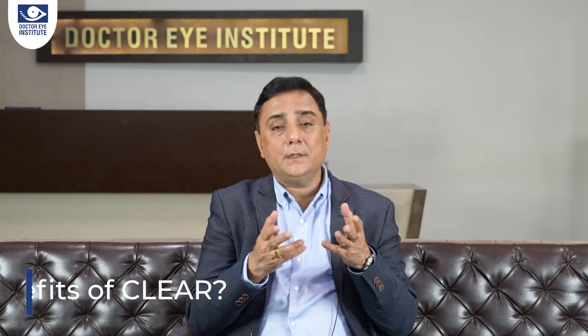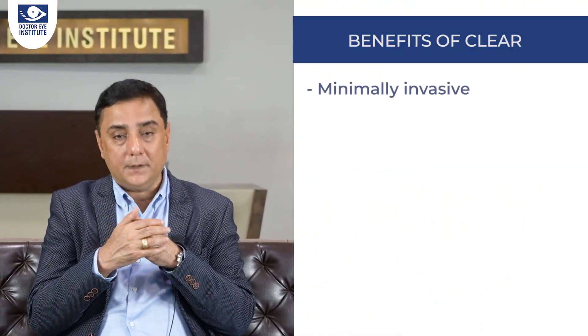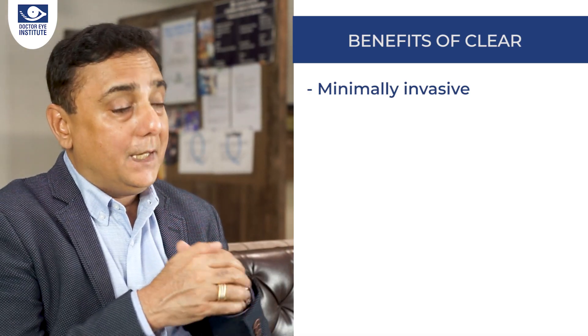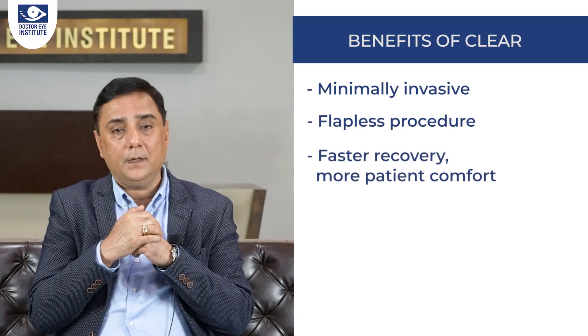It's truly superior to the flap surgery, which has been existing for many years. Let's look at the advantages of CLEAR compared to any other refractive procedure. One — it's truly minimally invasive. It has only one or two small incisions. In the real sense, it is a flapless procedure. So if by mistake you rub your eye, you are not going to develop any wrinkles, which can happen in femto-LASIK procedure.